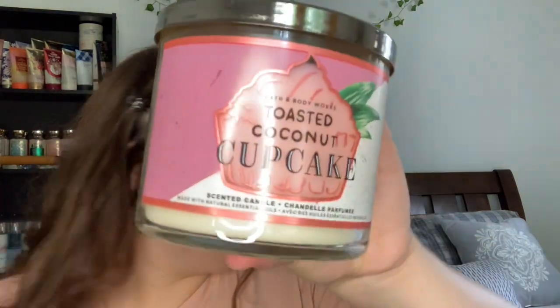Another one from that collection — I have the Toasted Coconut Cupcake. These have white brown lids because they're Bath & Bodyworks. The notes are sweet coconut, toasted almonds, and fluffy vanilla cake. It smells like an almond coconut cake — really good. I'm super happy to burn this one this fall.